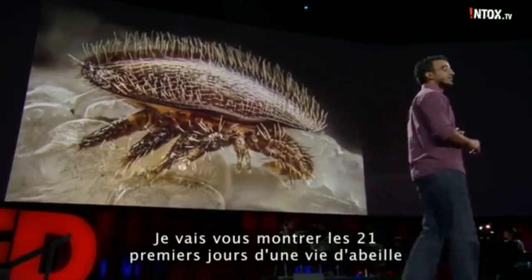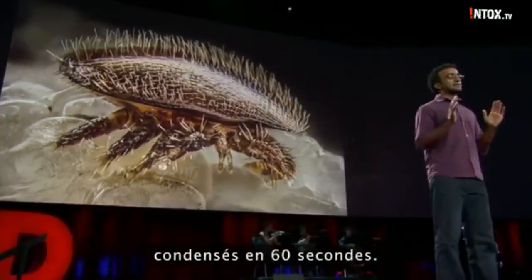I'm going to show you the first 21 days of a bee's life, condensed into 60 seconds.